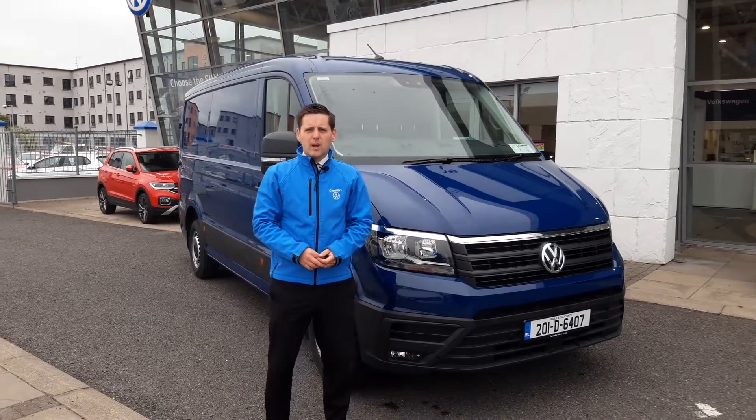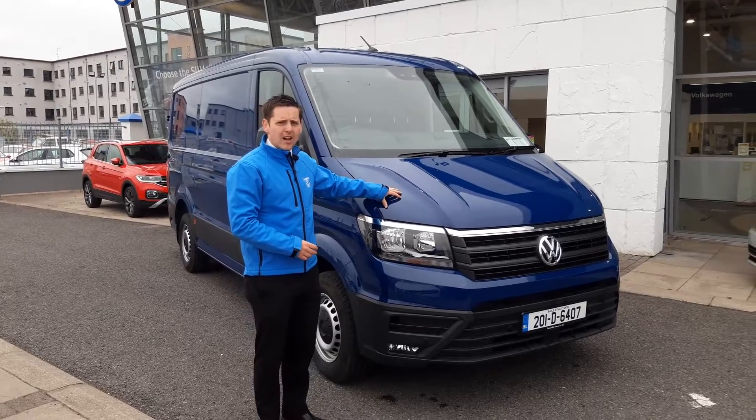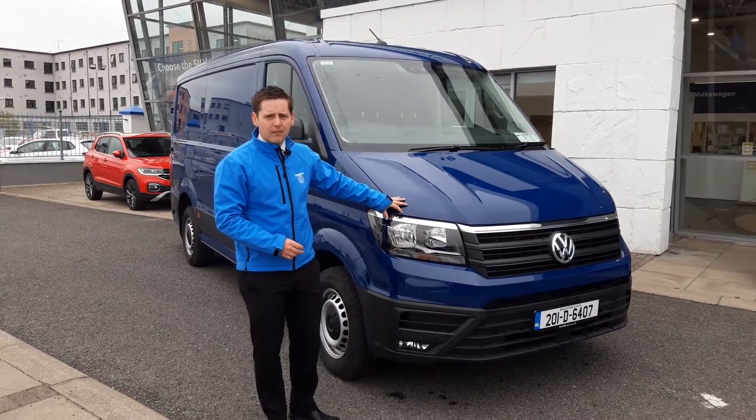Hi folks, Oisin here from Connolly Volkswagen Leonard Kinney. Today I want to show you this 2020 Volkswagen Crafter. This is the Trendline edition, 3.5 ton.